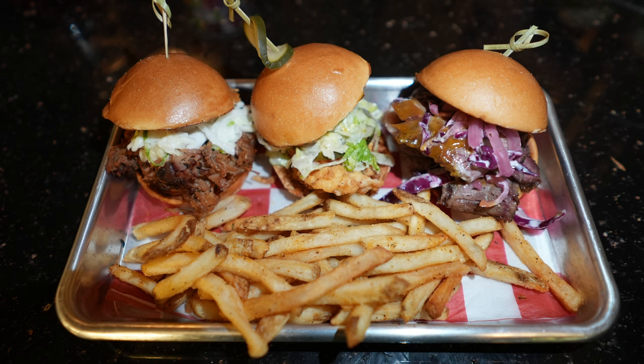The brisket slider overall might have had the best flavors, especially with the pickled onions and the acidic barbecue sauce. But the brisket itself was very thin and very dry. The pulled pork was just boring — even with the coleslaw, it didn't do it for me. Overall though, it's a nice little sampling of flavors.